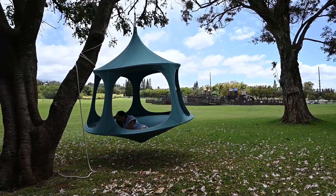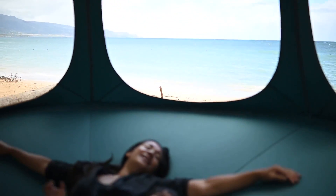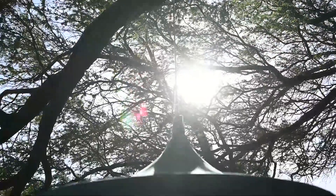The canopy is great for both hanging out in the park, patio, or at the beach. The five open windows, which are unique to the canopy, will allow breeze to come in, keeping you cool while the fabric top provides shade to keep you out of the sun.